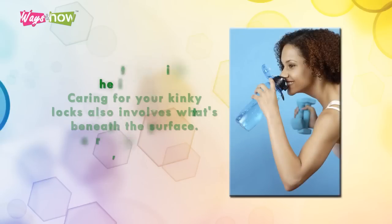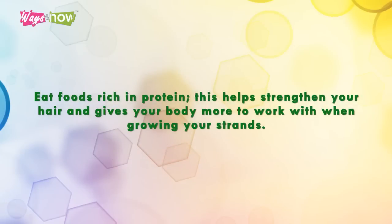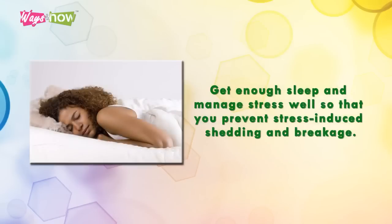Tip one: caring for your kinky locks also involves what's beneath the surface. Nourish it from the inside out by taking in a lot of water — at least eight glasses a day — and ensuring you have a nutritious balanced diet. Eat foods rich in protein, as this helps strengthen your hair and gives your body more to work with when growing your strands.